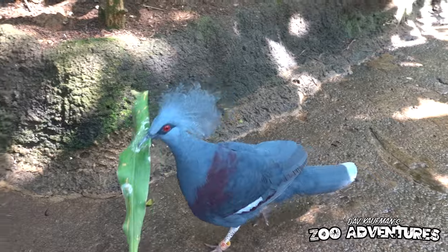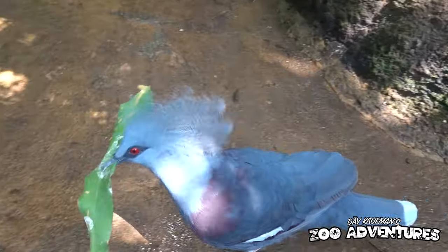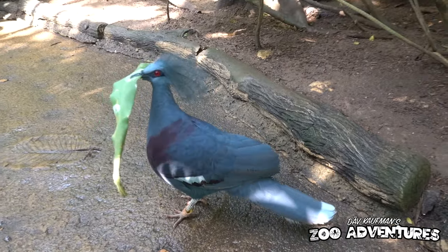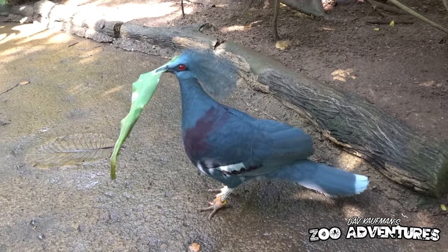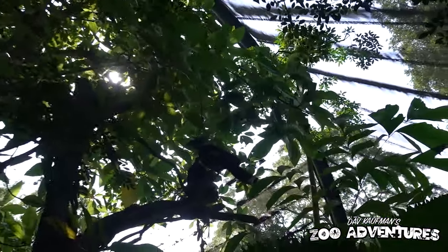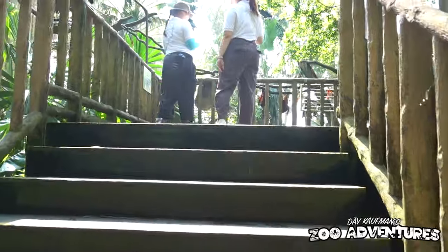Oh, what have you got there, crowned pigeon? You got a big leaf — are you showing me your big leaf? That's a beautiful leaf. He's like, 'No, you cannot have it.' And then he's going to take it where you can't get to it. Alright, we're heading up to see the flying foxes — and we've got a sloth eating his corn!